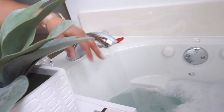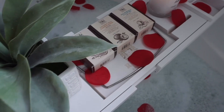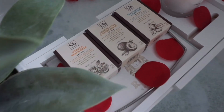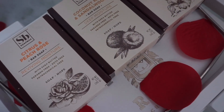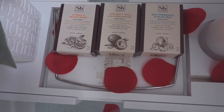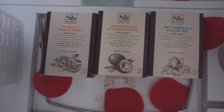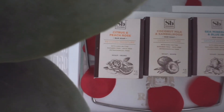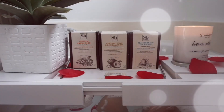Now more than ever it's time to decompress and relieve stress. It's a great time for self-care. Soapbox Soaps makes it possible with their moisturizing soap bars. My three faves are citrus and peach rose, coconut milk and sandalwood, and sea minerals and blue iris.